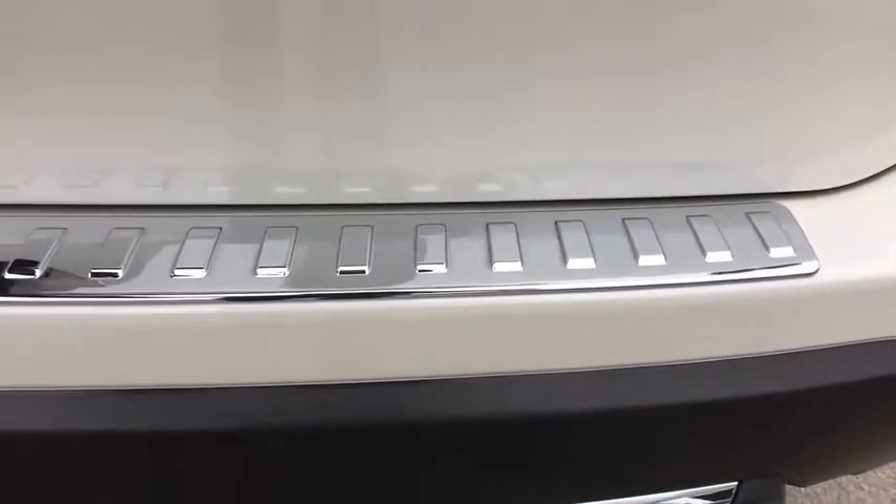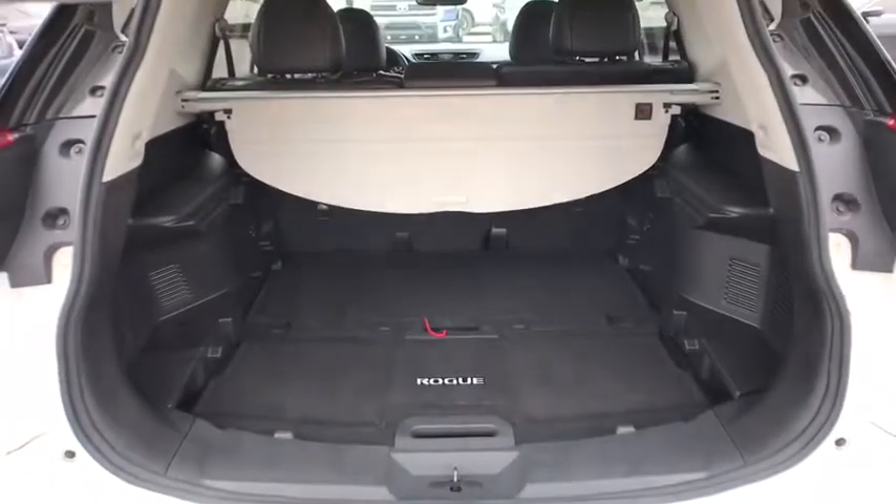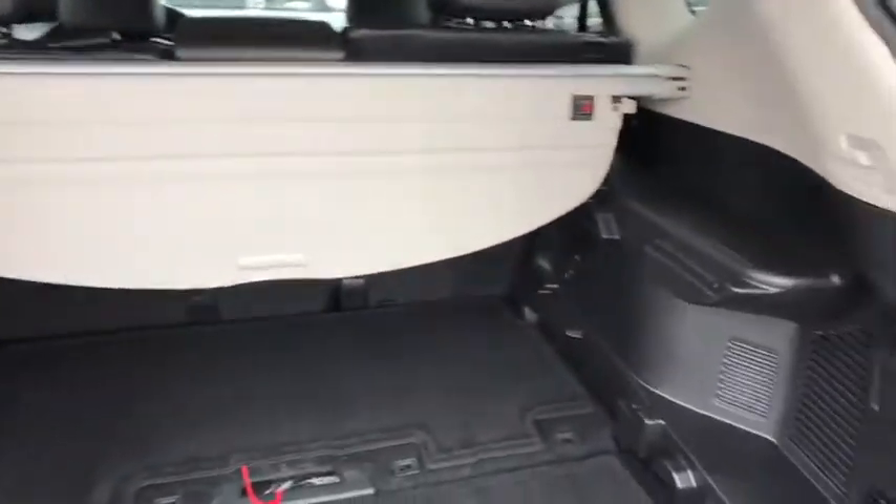stability control, steering wheel audio controls, power liftgate, navigation system, remote engine start, traction control, backup camera, keyless entry, leather wrapped steering wheel,